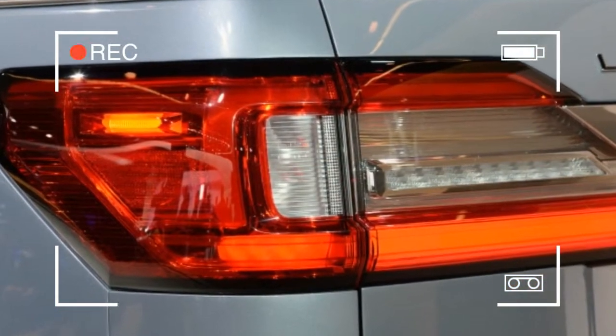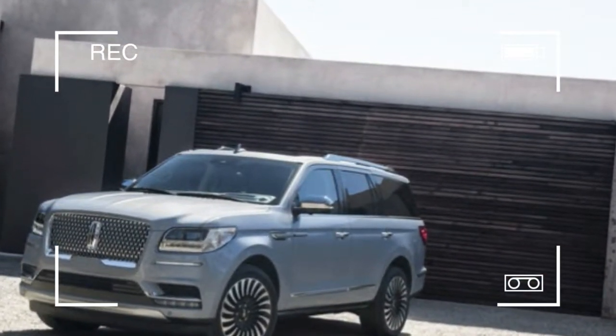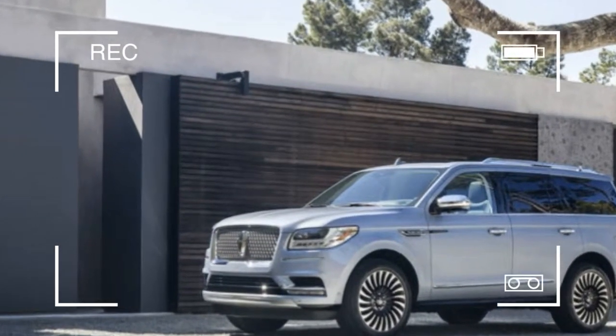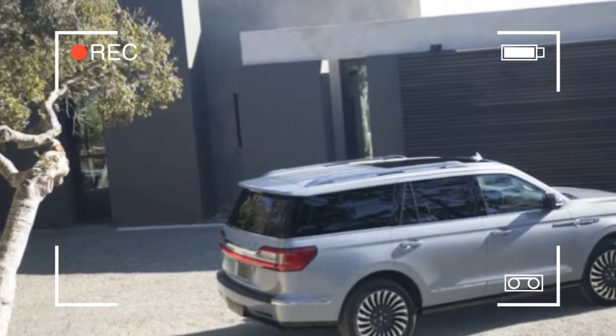The third row seats feature power recline. The rear seat entertainment system provides dual 10.0-inch screens on the front seatbacks and can play media streamed wirelessly from paired Android devices. Sling Media subscribers can receive TV channels on the same system.